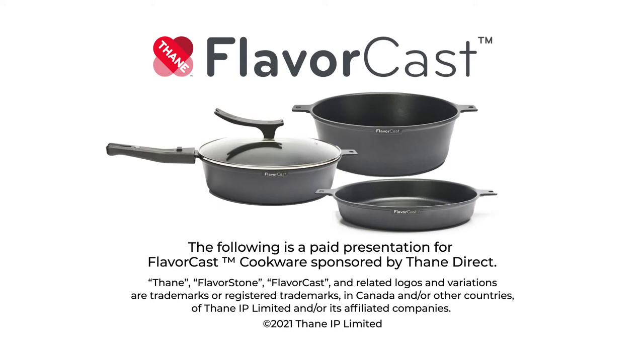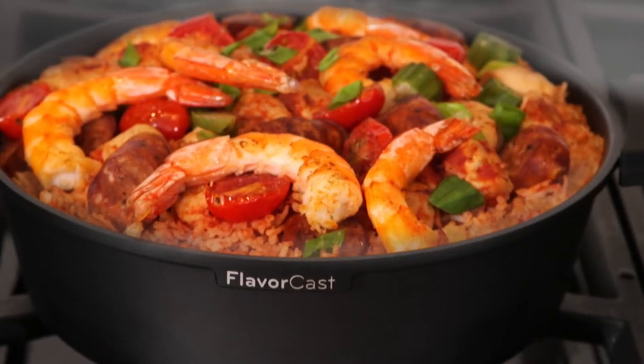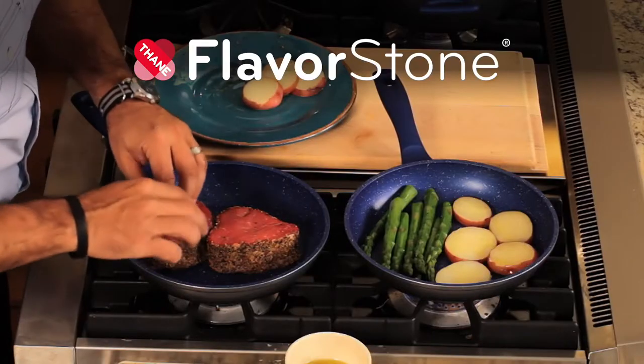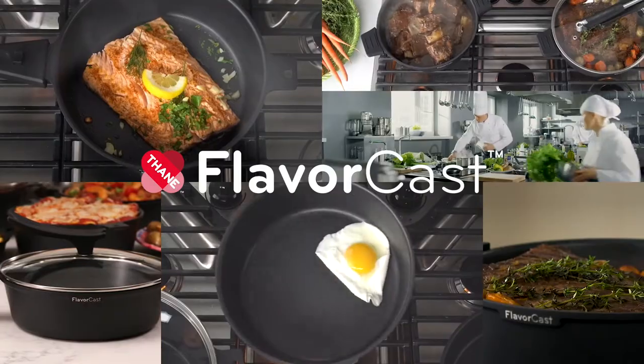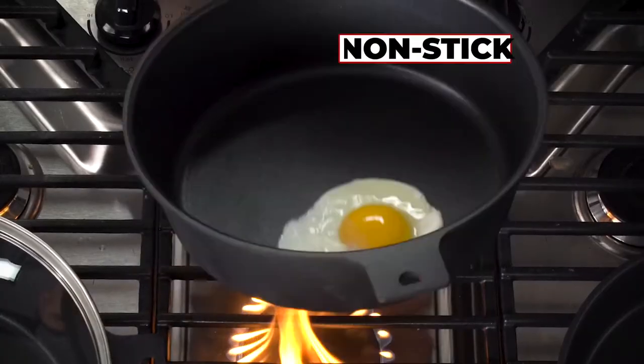Information for FlavorCast, sponsored by Thane Direct. Introducing the most innovative gourmet breakthrough ever. From the makers of the legendary FlavorStone non-stick pans — the cookware that has sold almost 12 million pans worldwide — it's FlavorCast, the ultimate cookware innovation. We created the only die-cast pan with FlavorStone's legendary finish.